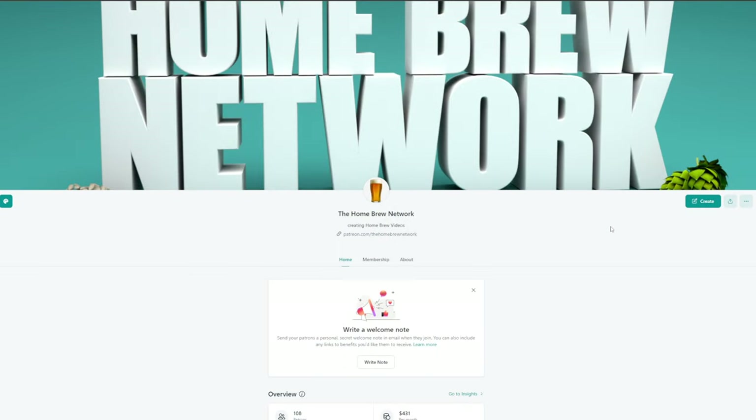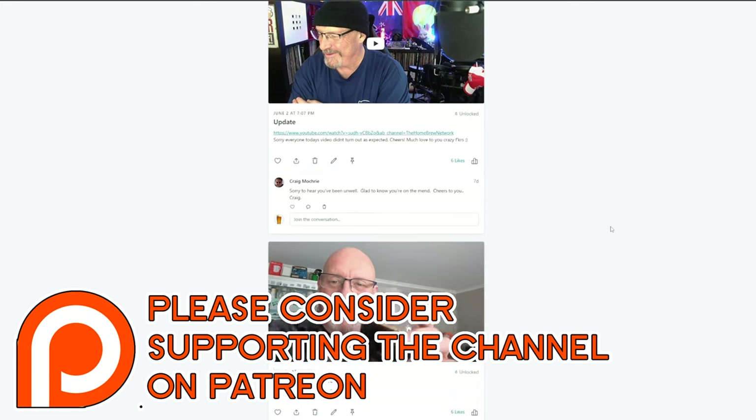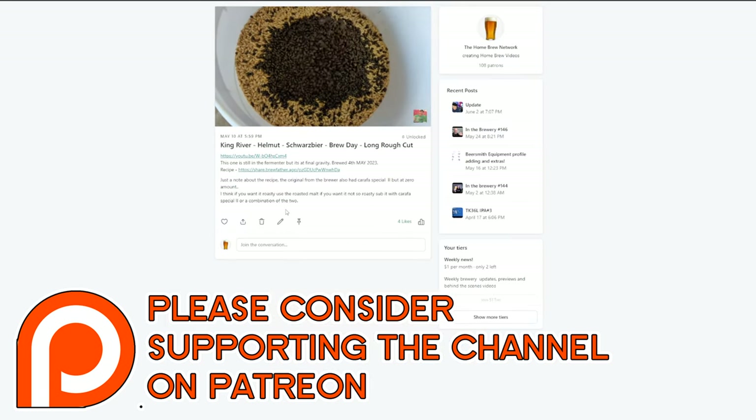Another big thank you goes out to my Patreons, because without them these videos couldn't continue. As a Patreon member, you'll get long rough cuts of all my brew day videos, mistakes and all, such as this hour-long cut of today's video. There'll be a link below in the description.